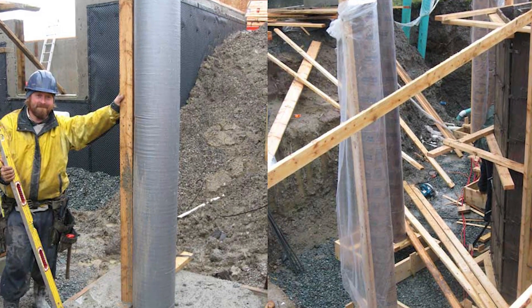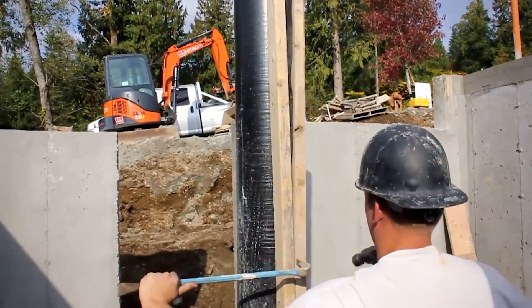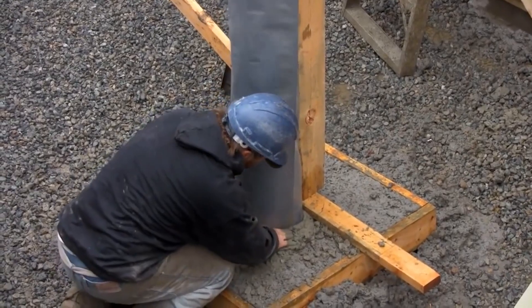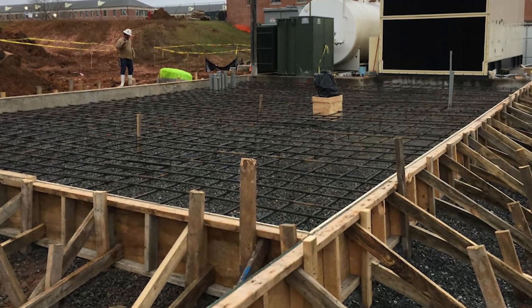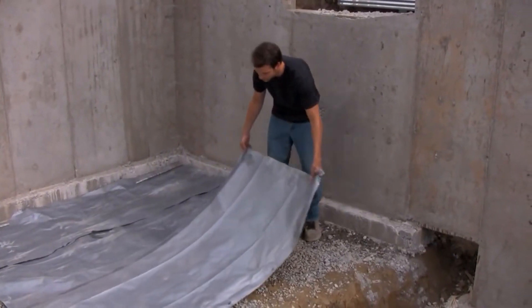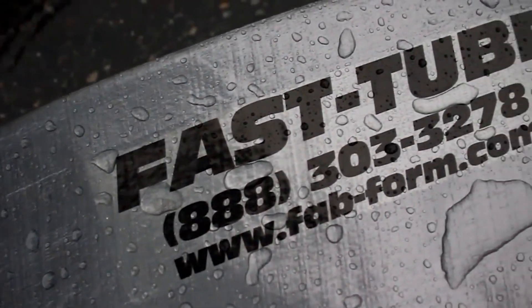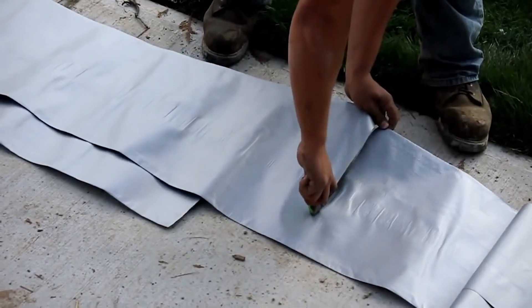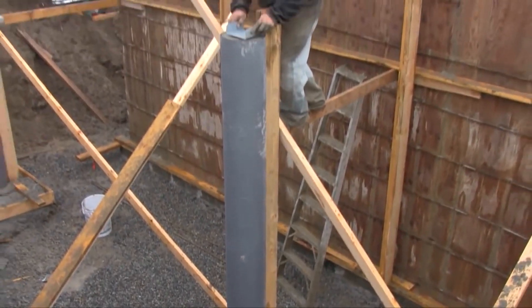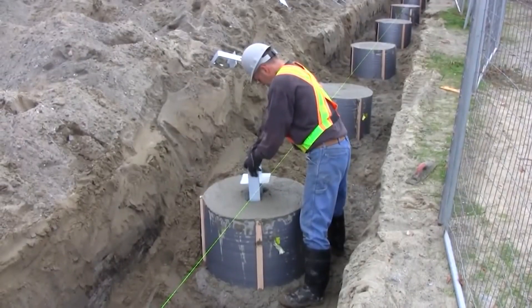Number 6: Fast Tube is a revolutionary product that has been taking the construction industry by storm. This soft formwork is not only effective but also eco-friendly. Unlike traditional framework made of cardboard, Fast Tube is woven with high-density polyethylene, making it resistant to water and moisture. It's easy to cut and comes in compact rolls, making it easy to transport and handle on-site. Fast Tube is cheaper than its cardboard counterparts and offers more durability.